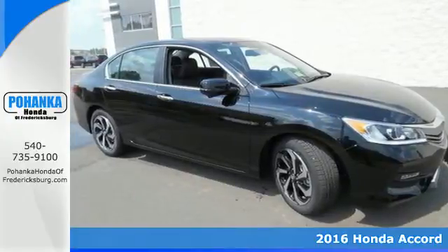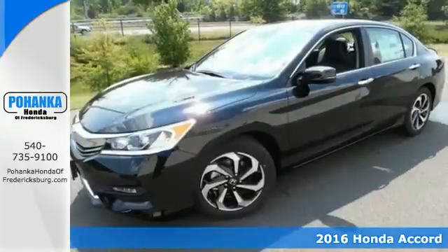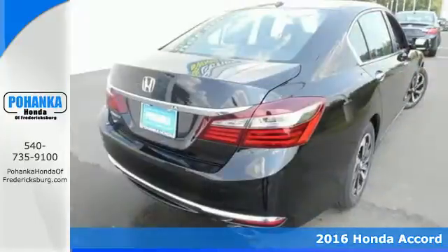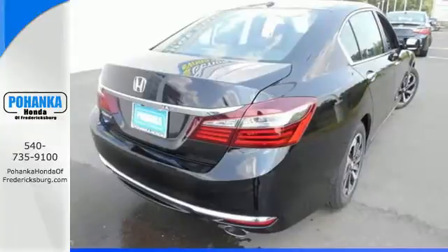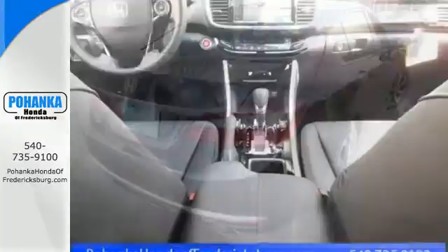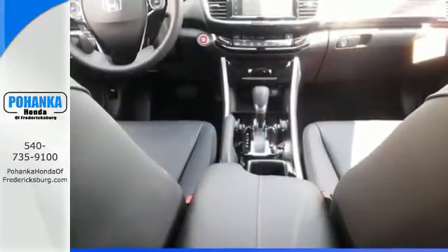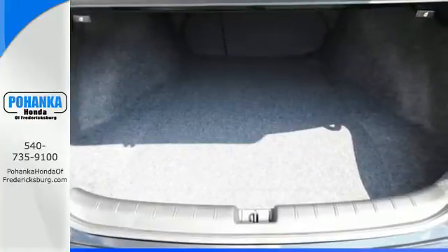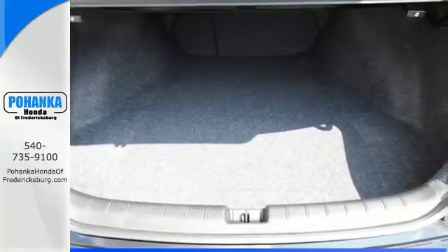It's a 2016 Honda Accord. Luxury evolves inside the refined cabin of this plush Accord. The interior style updates are apparent, but you'll really be impressed with how this savvy vehicle keeps you comfortable with dual-zone climate control, while also keeping you connected and entertained with Bluetooth and USB audio interface.